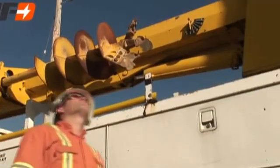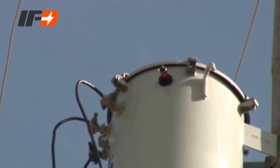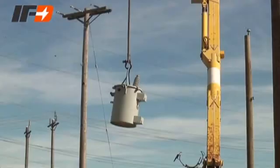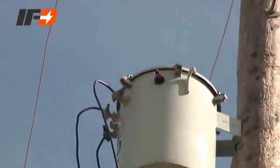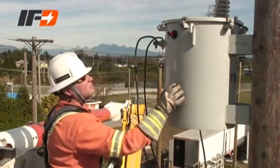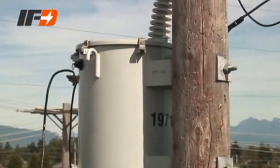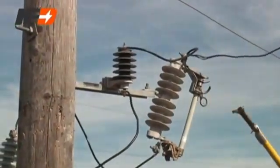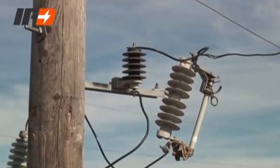An IFD-equipped transformer with the highly visible orange flag displayed must be taken out of service and replaced. After the IFD activates, it stays sealed to prevent oil spillage when removing faulted transformers. The flag has been designed for easy identification in daylight and in the dark with a flashlight. Note that the orange indicator flag cannot be reset. If the fuse cutout is open but the IFD is not activated, the chances are the transformer is okay to be re-energized, providing all normal fault checks are done. Nothing can be considered 100% when it comes to safety.